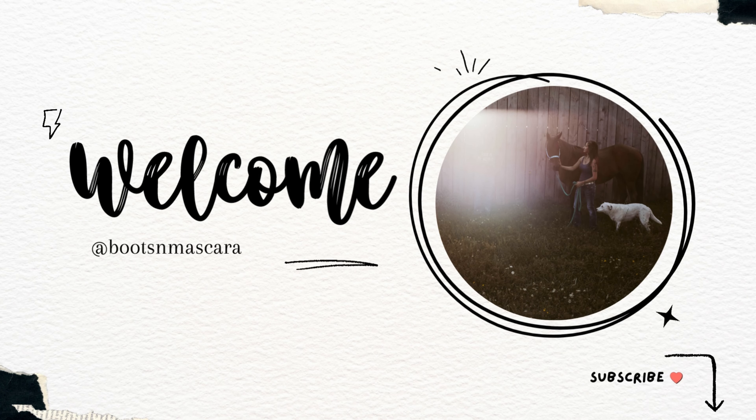Hey guys, welcome or welcome back to my channel. My name is Angela and this is a Bath and Body Works walkthrough from when they first released all of the 4th of July Firecracker Pop stuff. I didn't buy anything — just as a disclosure, I didn't need anything. I didn't have my kids with me, I had a doctor's appointment so I just wanted to run in real quick.